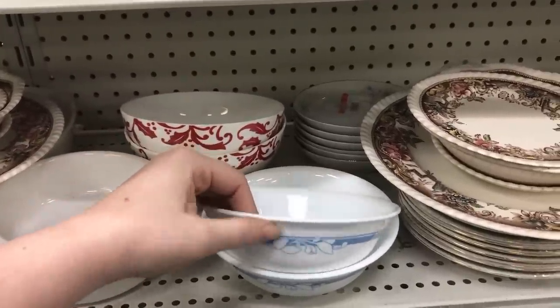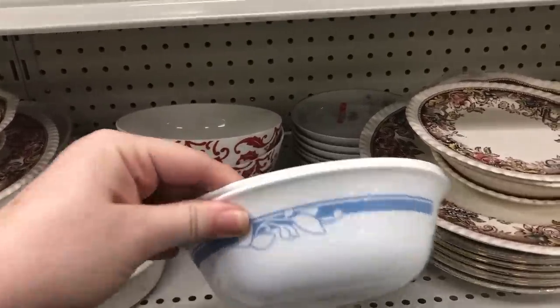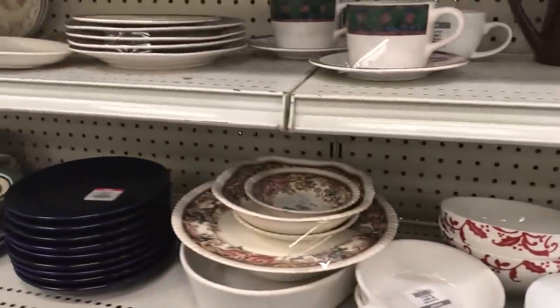You guys that are subscribed know I just picked up some of these corral bowls at a yard sale recently. They are in the jasmine pattern.